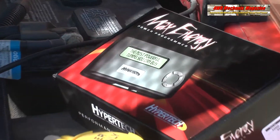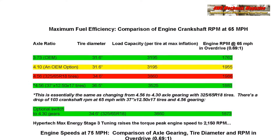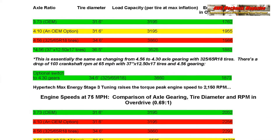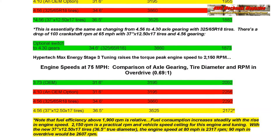With Hypertech Max Energy Tuning, this engine produces maximum torque at 2150 RPM, which in overdrive is 75 miles an hour. Torque efficiency is fuel efficiency, and this is optimal gearing for this tire diameter.